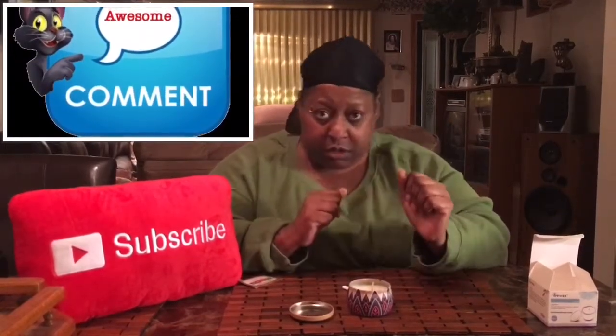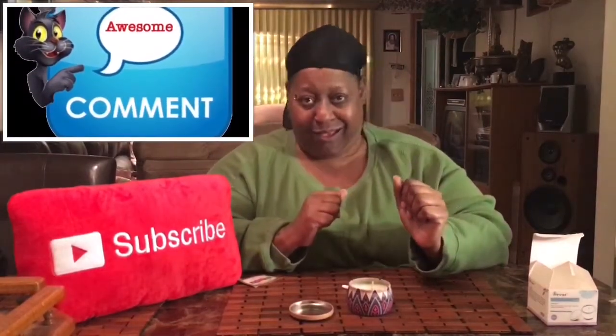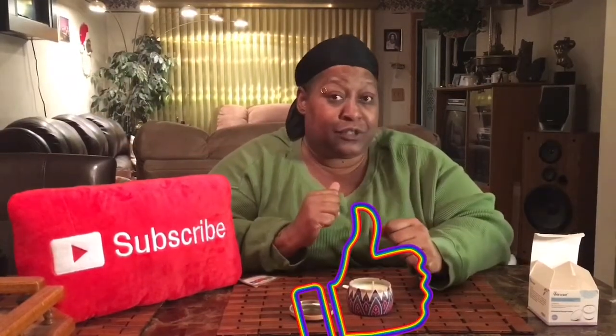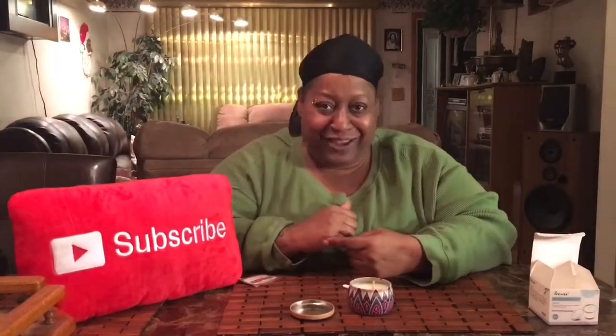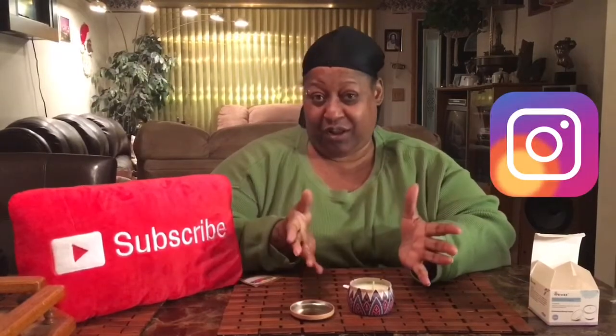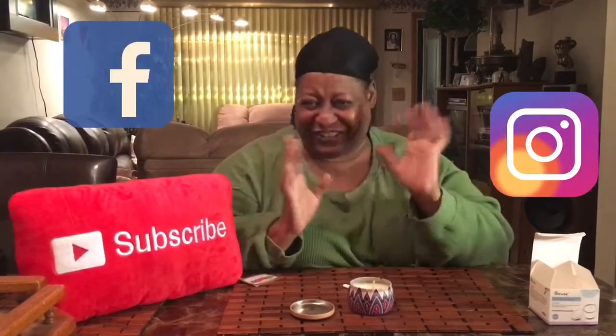Throw them likes up! If you like this video, slap that subscribe button, because you want to be a part of this. Follow me on Instagram, Facebook, all the social medias. And I'll follow you, too.